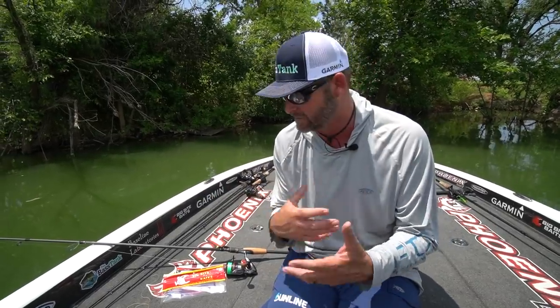Bradley Hallman here, welcome back to the channel. It is the dead of summer right now and I myself am getting ready to go on the northern swing. A lot of guys have already started — Champlain just went down, the St. Lawrence River — and right now I'm fixing to make a trek up to upstate New York to Lake Oneida. All this brings in the spinning rods, and that's one thing I want to do an in-depth series about.